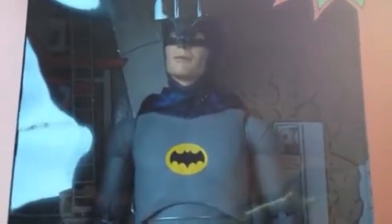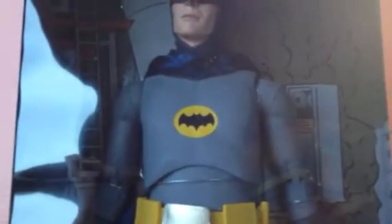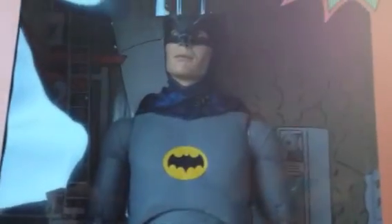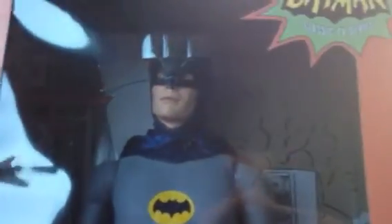So be looking out for reviews on all these figures. I picked up new Hobbit figures I'm going to be reviewing, and of course the DC Direct and some Hot Toys. So stay tuned for all those, guys. Thanks for watching. Later.